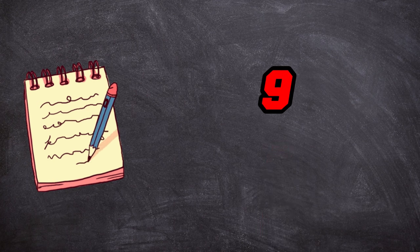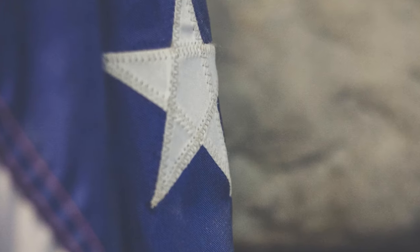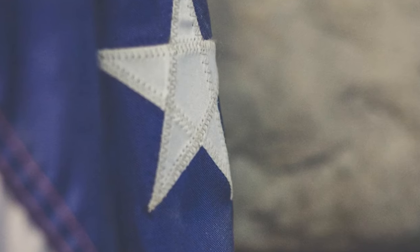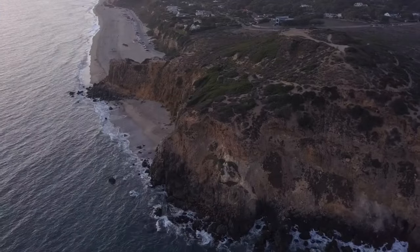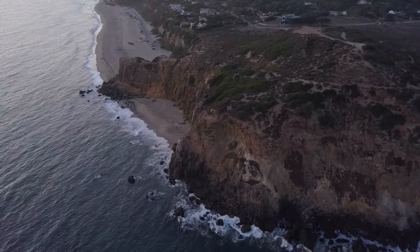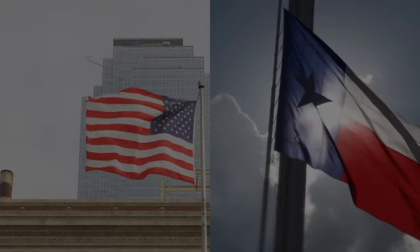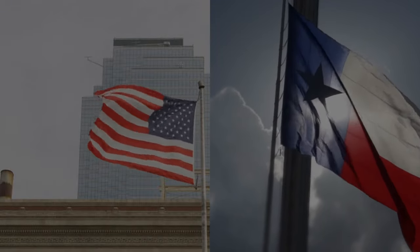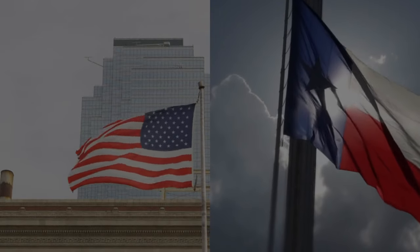Number 9, Texas. The Texas banner is known for its distinctive plan: an upward blue stripe on the left, an even white stripe in the center, and another upward red stripe on the right with a lone white star in the blue segment. The lone star is often associated with Texas's experience as an autonomous country and represents the state's soul of freedom and pride.